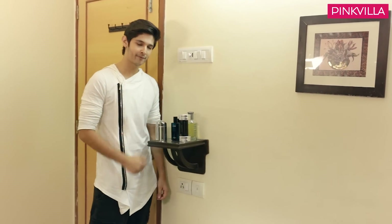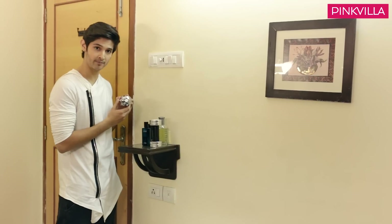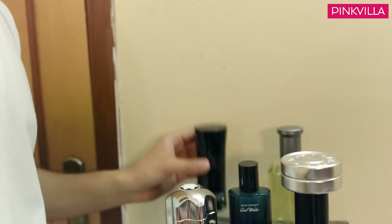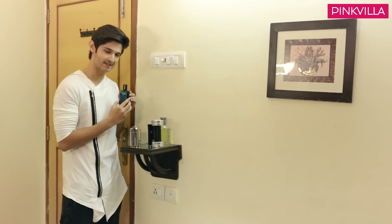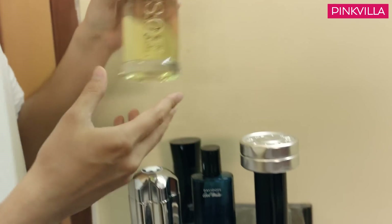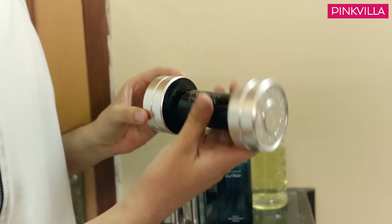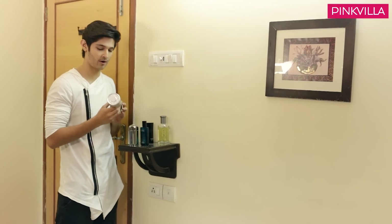And this is my collection of perfumes. This is Marc Blank — it's bullet shaped and has a very cute bottle. This one is Armani Code. This is Davidoff Cool Water. And this one is Hugo Boss. And this one is my favorite — Davidoff Champion. Not because of its fragrance, but because of its shape.